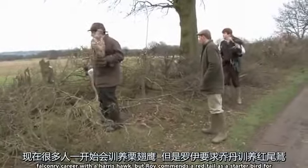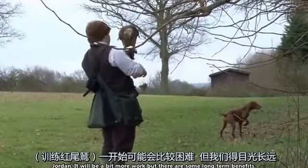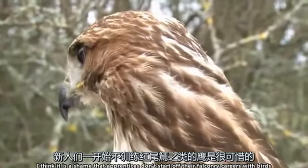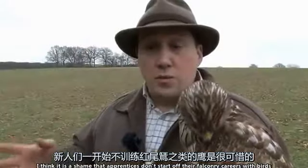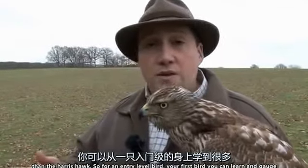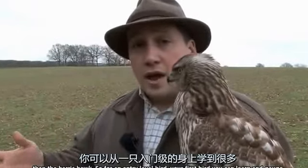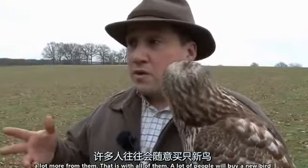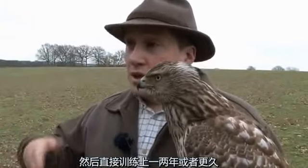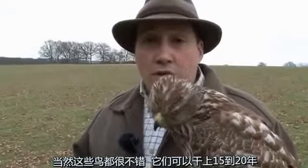Now many people start their falconry career with a Harris hawk, but Roy recommends a redtail as a starter bird for Jordan. It will be a bit more work but there are some long-term benefits. I think it's a shame that apprentices don't start off with birds like redtails, because they are a little bit more difficult and take a little bit more understanding than the Harris hawk. For an entry-level first bird, you can learn and gauge a lot more from them. A lot of people will buy a new bird and then move straight on after a year or two, whereas they are all fantastic birds and will all last you a good 15 to 20 years of a hunting career.